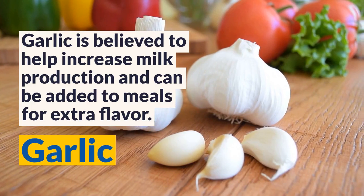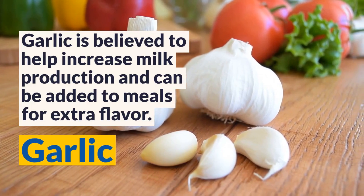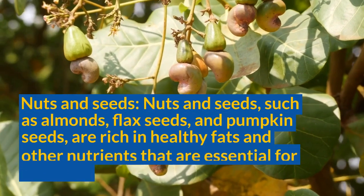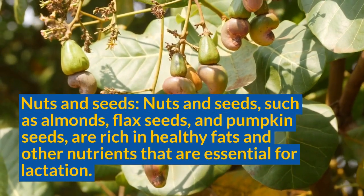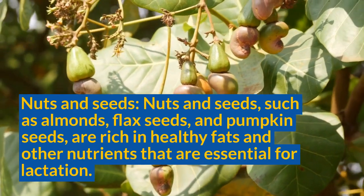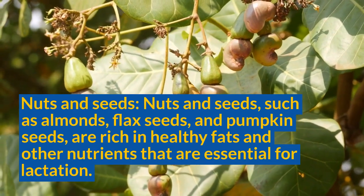Garlic is believed to help increase milk production and can be added to meals for extra flavor. Nuts and seeds, such as almonds, flax seeds, and pumpkin seeds, are rich in healthy fats and other nutrients that are essential for lactation.